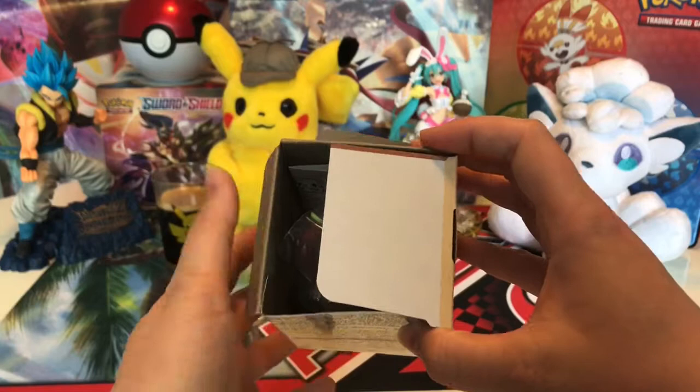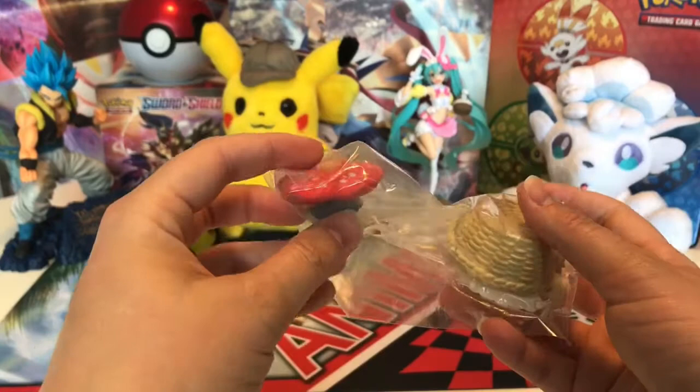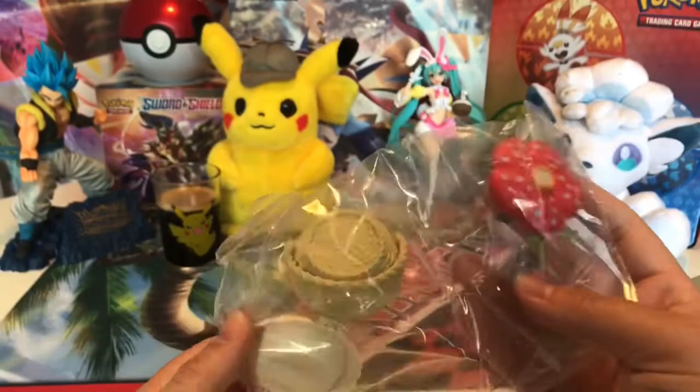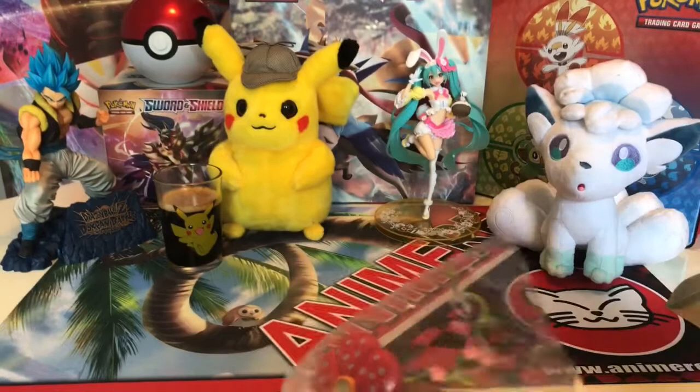Oh, which one will we get? I kind of like all of them, so I'm hoping for the Bulbasaur one. Oh, I can't tell which one this is. Fileplume! It's Fileplume! That's cute! I was hoping for the builder's one. You don't like Fileplume? Not really. Let's try to build it right away so people can actually see what's inside.